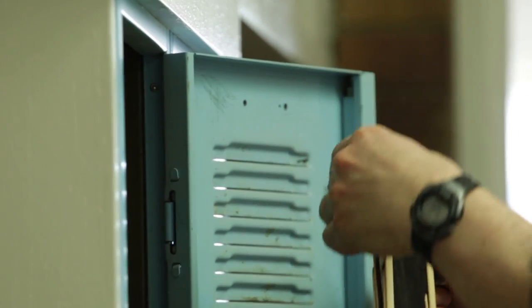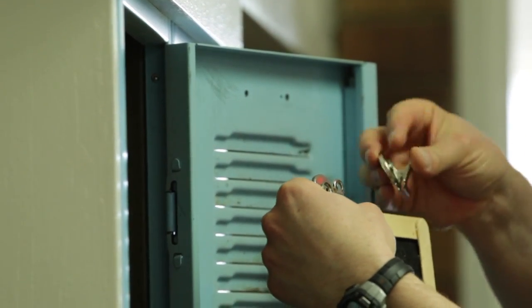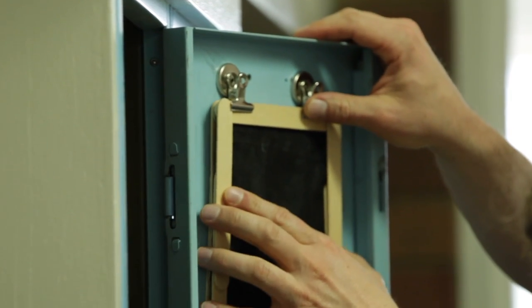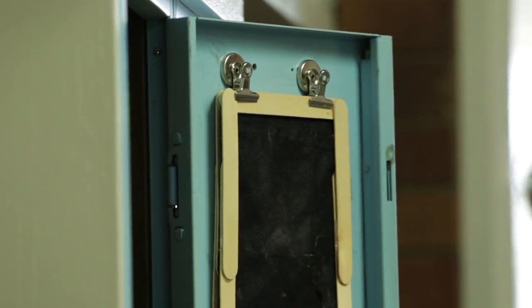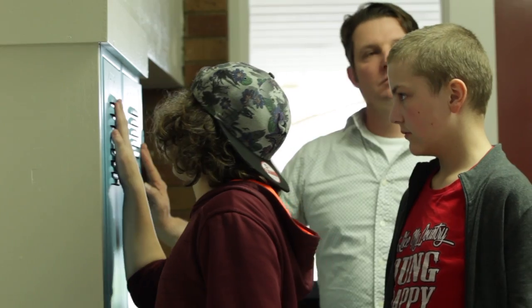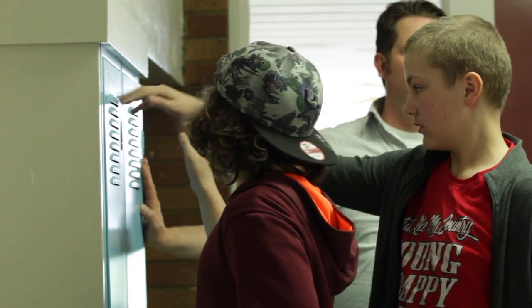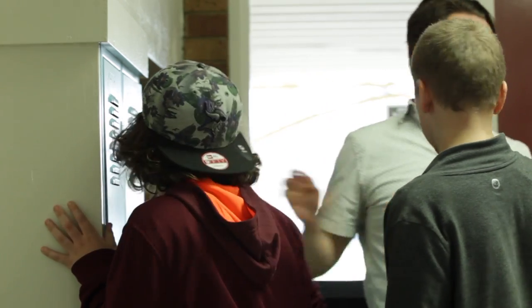Then we put the filter inside and ran the same sort of test — we put our hand up there to check how much airflow was coming out, and then everyone came and smelled it to see if they could smell anything coming out of the locker and ranked it again on a scale of 1 to 10.